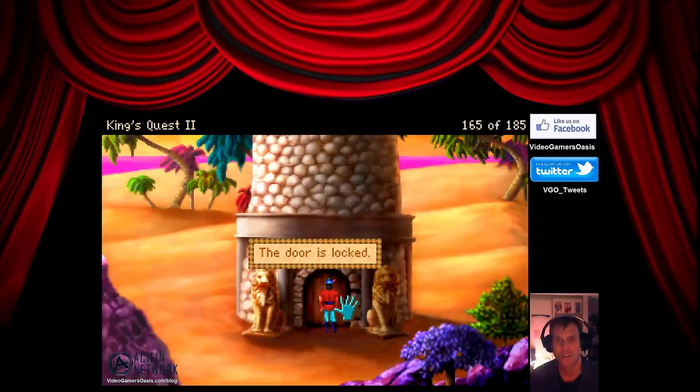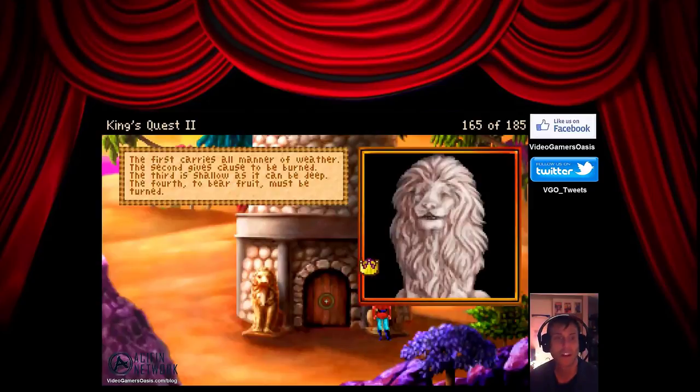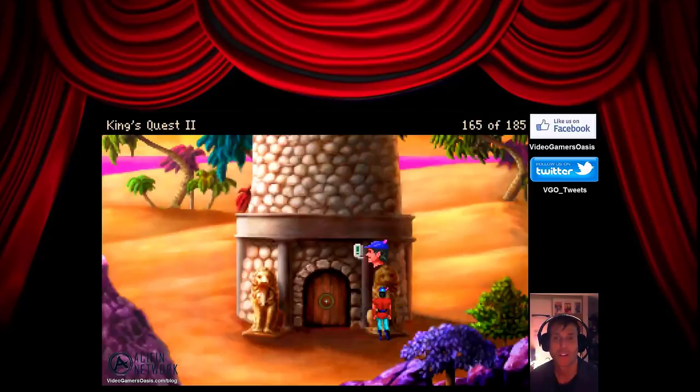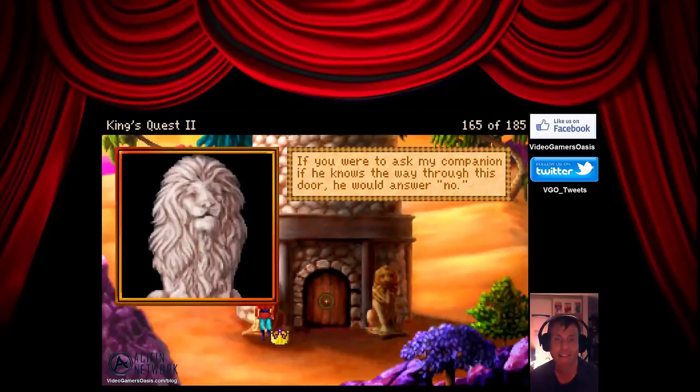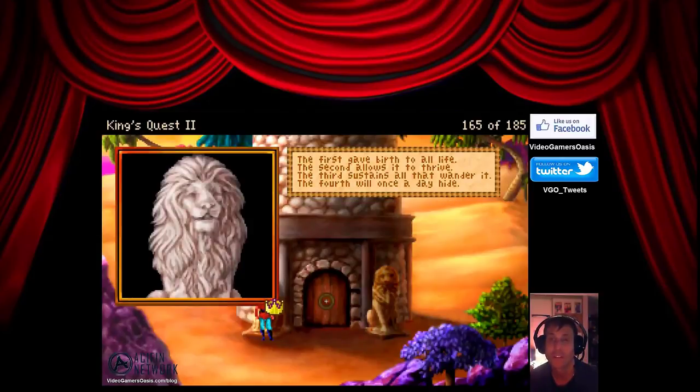The door is locked. Let's talk to the lion. 'If you were to ask my companion if he knows the way through this door, he would answer yes. The first carries all manner of weather. The second gives cause to be burned. The third is shallow as it can be deep. The fourth to bear fruit must be turned.' The other lion says: 'If you were to ask my companion if he knows the way through this door, he would answer no. The first gave birth to all life. The second allows it to thrive. The third sustains all that wander it. The fourth will once a day hide.'